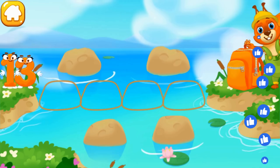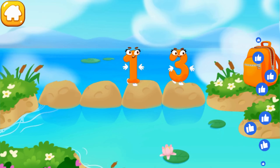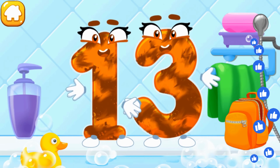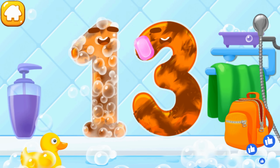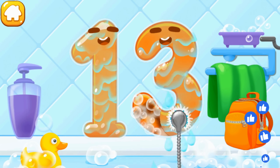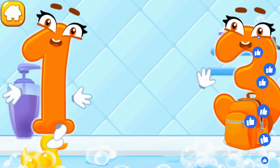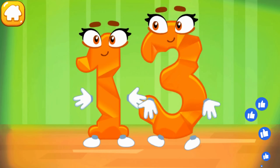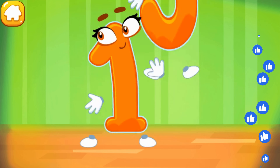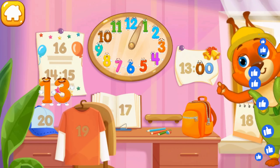Number 13 found itself on the other bank of the river. Let's make a path from stones so that number 13 could run over to the backpack. Wash the number 13 — first apply soap on a number, wash away the soap with water, wipe the figure with a towel. You're doing great. Smooth out the number 13. Like this. Put the number 13 in its place. Thanks for the help.